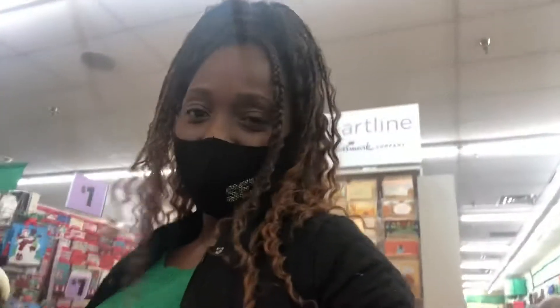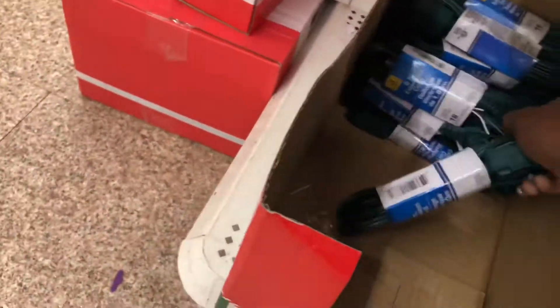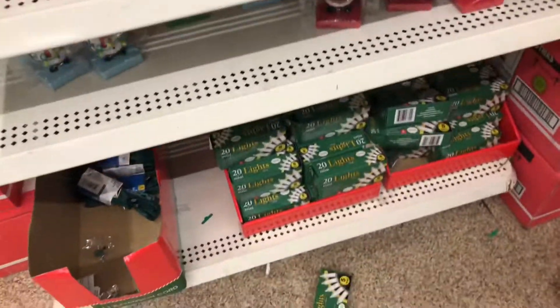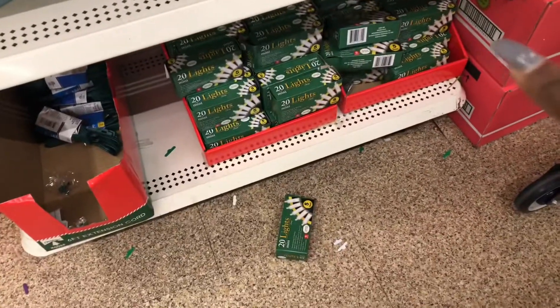We're going to go ahead and get these little — they have them every year — Christmas light necklaces. They actually light up. How long do they stay lit? That's the real question. I'm going to get maybe two of those. They also have little mini lights and extension cords — I need two of these maybe.